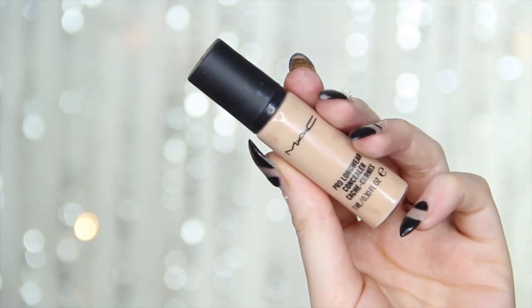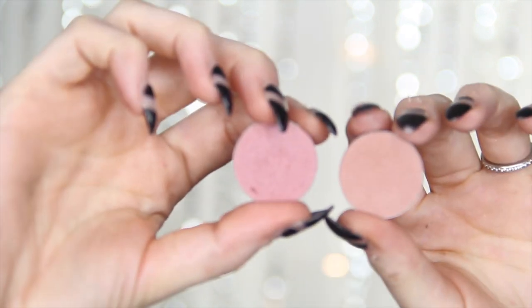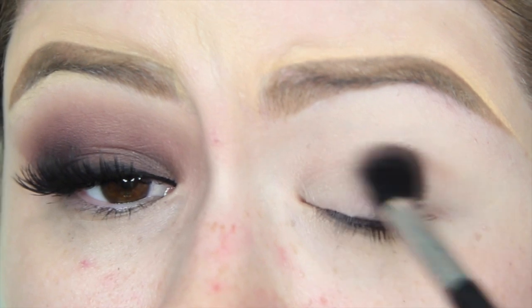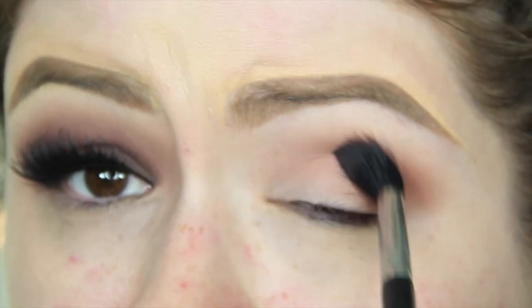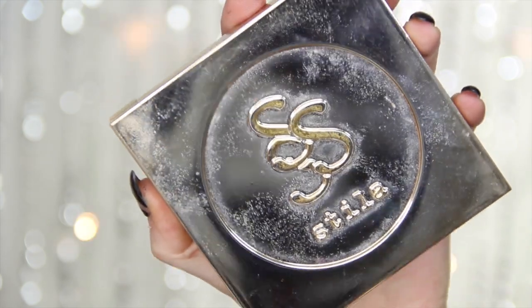Okay guys, today we are starting off with already primed eyes. I used MAC's Pro Longwear Concealer as my primer, and then I'm going to go in with Makeup Geek's Cupcake mixed with Anastasia Beverly Hills Birkin. I'm going to take this on a fluffy brush — I think this is an E40 brush from Sigma — and work it from inner corner to outer corner. I'm concentrating most of the saturation of color on the outer corner of my eye, because we're dealing with so many cool tones and dark colors that I don't want too much depth all over the eyelid.